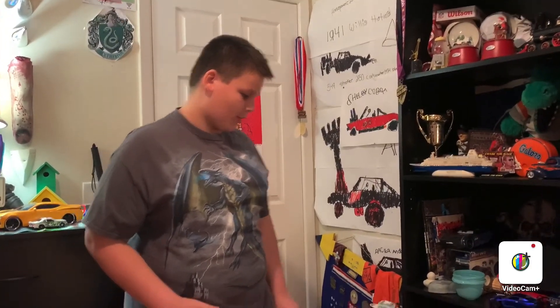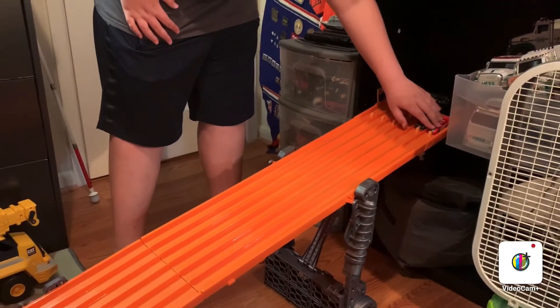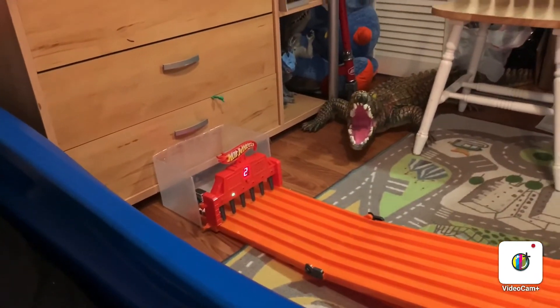We're gonna see which one's the fastest. On your mark, get set — make sure they're all straight — go! And it was lane number two, so it was the 1940 Woody Wagon. So now we're gonna race them again.